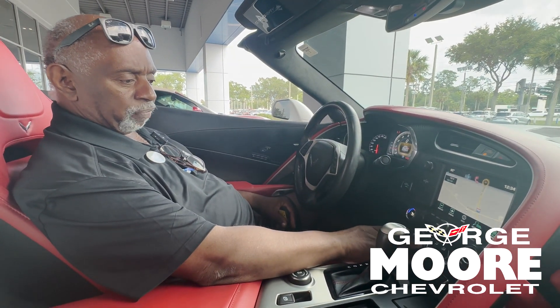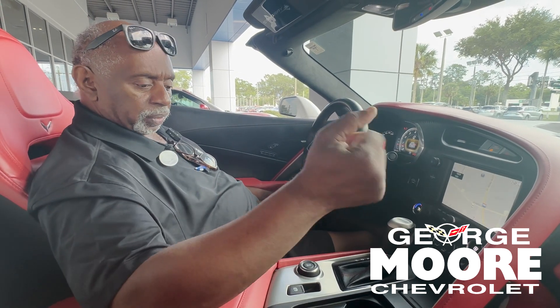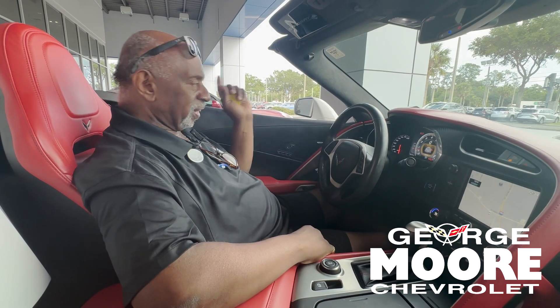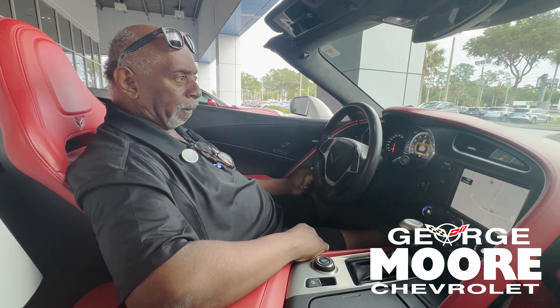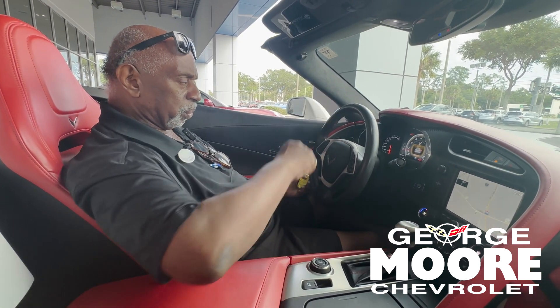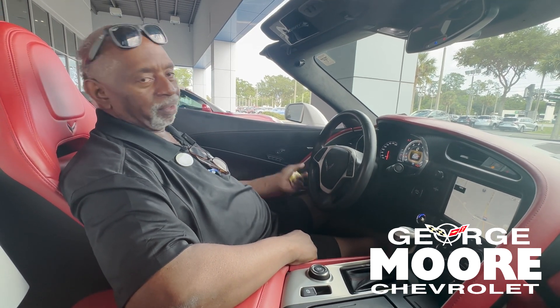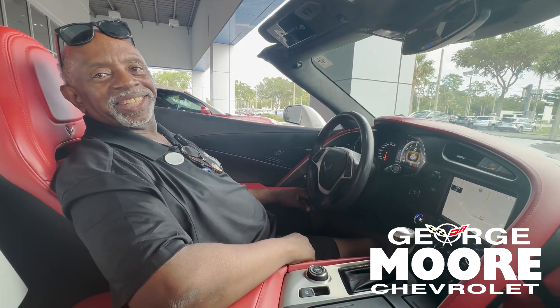It does have heated and ventilated seats up front. That's a nice car — I mean, this is the car. If you're ready to go to Daytona or ready to just take a little trip up A1A to St. Augustine with the top down — I don't have any hair to blow in the wind, but you know what I mean. Come see Glenn at George Moore Chevrolet. Let's put you in this, baby.